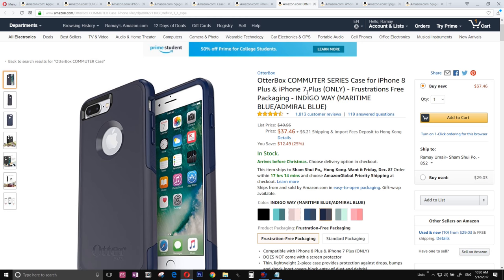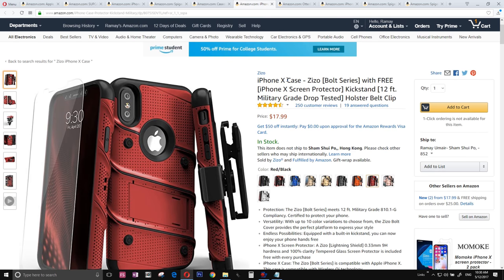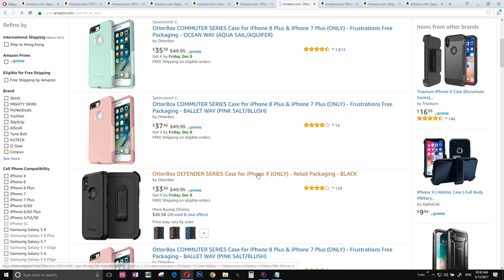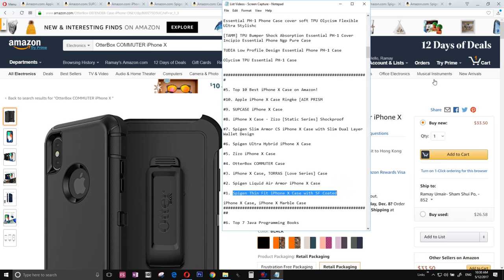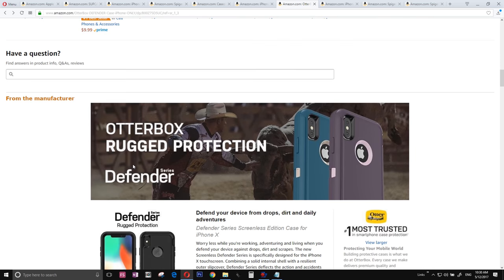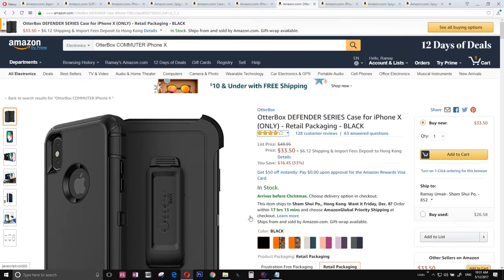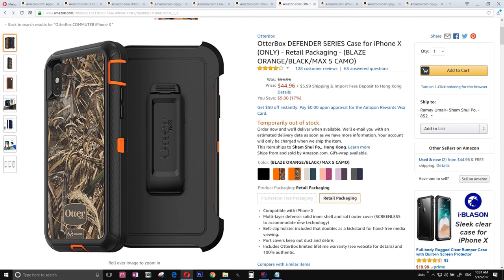The number four — this is not a Defender series, this is the Commuter series, which means the everyday traveler case but still rugged. I'm extremely sorry, I messed up my listing when I was copying and pasting the links. So the number four is actually the OtterBox Defender case — the best of the best, totally rugged, it can take so much abuse. The most rugged case of all time for the iPhone 10. It also has a wood pattern version, which I really like, especially if you are outdoors in the wild.